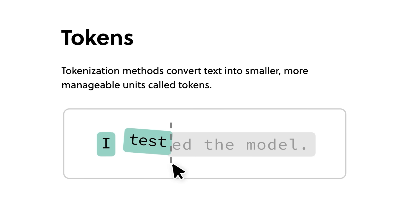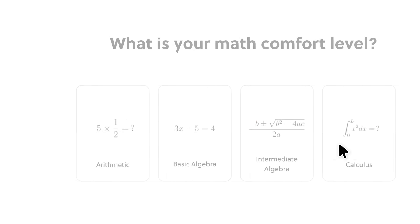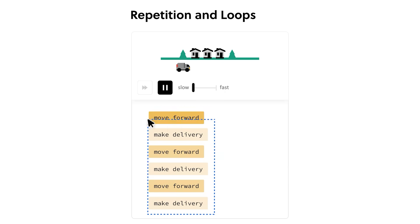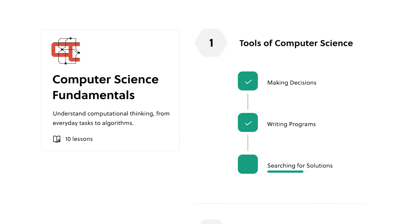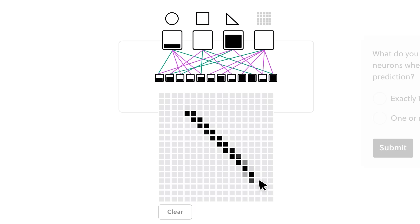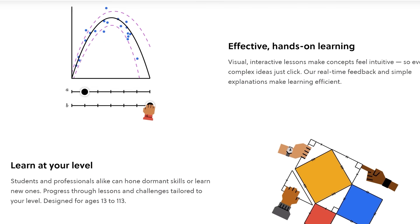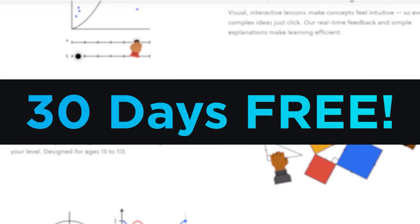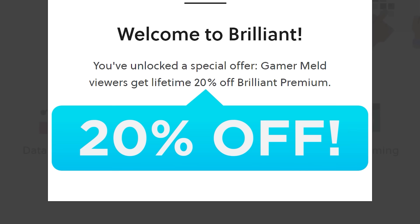Start the new year right by learning a new skill like coding, large language models that power AI, or even how to make your own search engine — you can do that and more with this video's sponsor, Brilliant. The best thing about Brilliant isn't just what they teach but how they teach it, with fun and interesting puzzles, and they have something for everyone whether you're a complete beginner or already have a STEM career. Brilliant is offering my viewers a 30-day free trial plus 20% off their premium membership for life at brilliant.org/gamermelt.